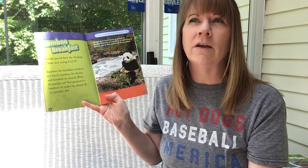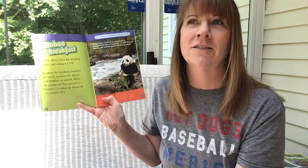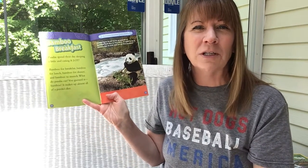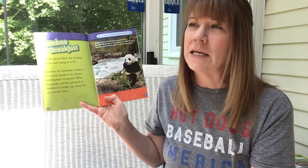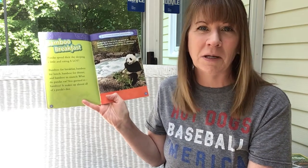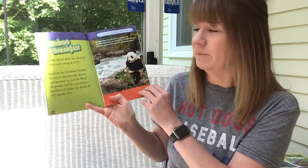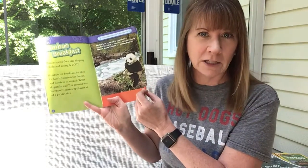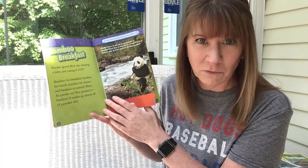Now, if you could only choose one food to eat, what would it be? That's such a tough decision! For me, it might have to be pizza. Think about that. If you're watching this, send me a message or tell me next time we zoom — what would your one food be?